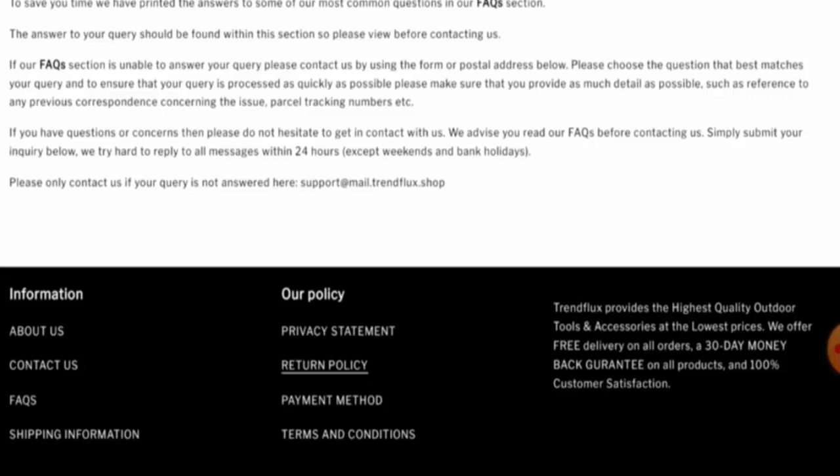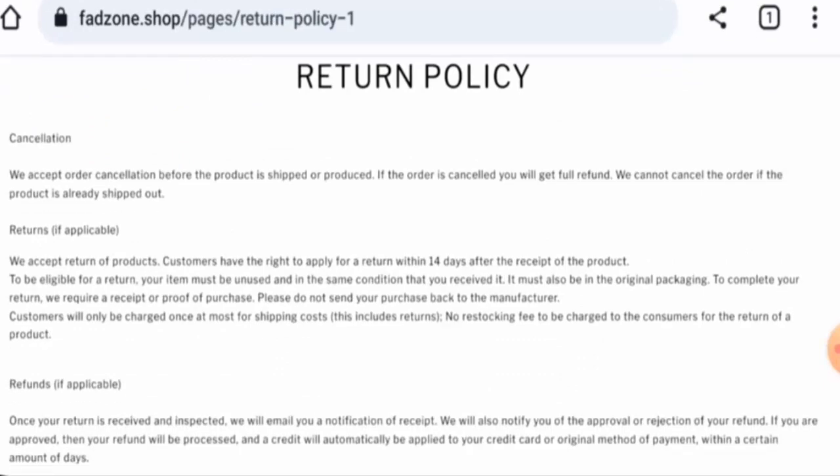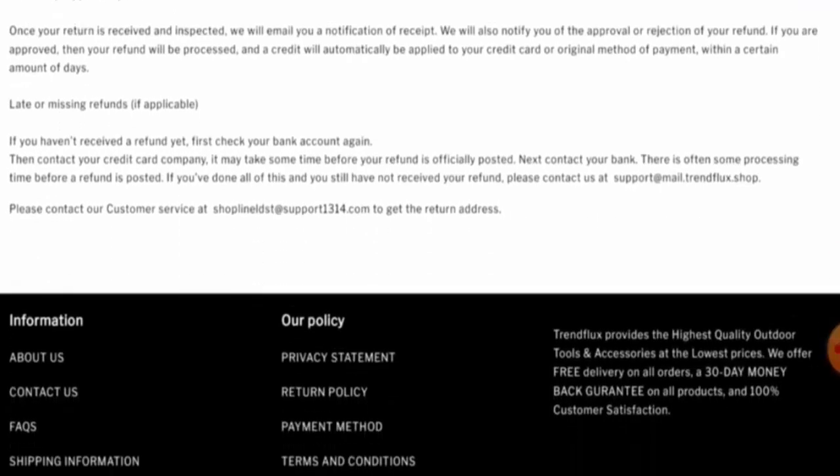Checking the return and refund policy: if you would like to return a product, you have 14 days to do so. Once approved, your refund will be sent to your original payment method within a certain number of days. If you have return or refund issues, check our description area for a link to help resolve your money issues.